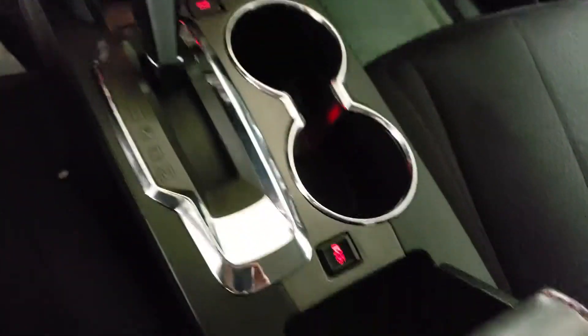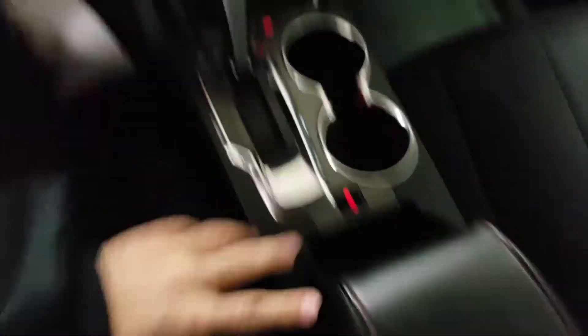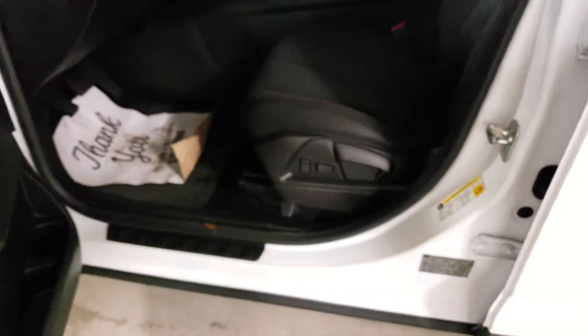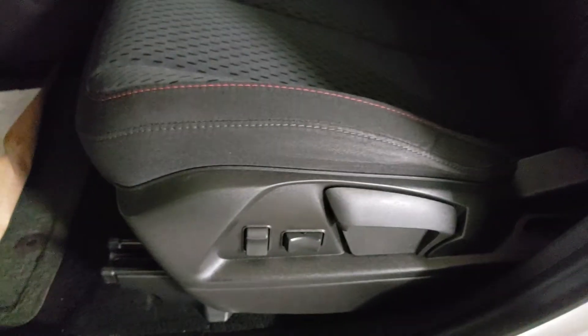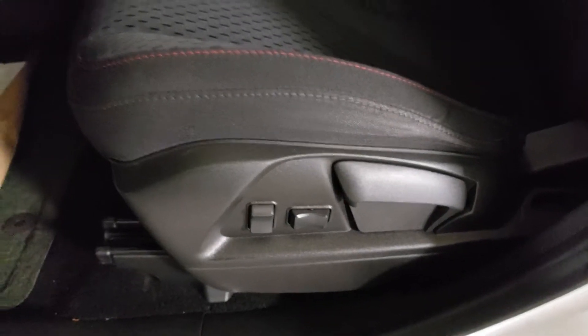No heated seats on this particular unit; however, if that is something you are looking for, we can definitely add heated seats in pretty easily — definitely not a problem. You do have partial power seats up front, so you've got a mix of some power options along with manual options as well.